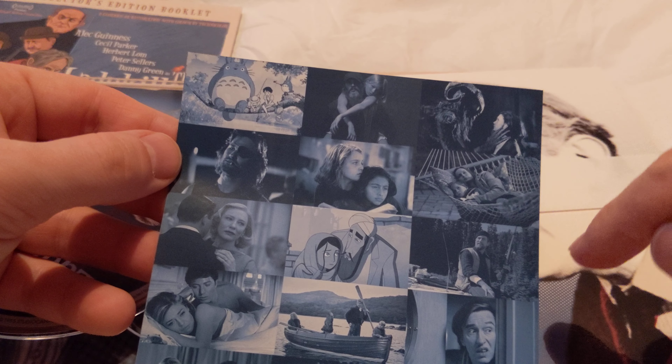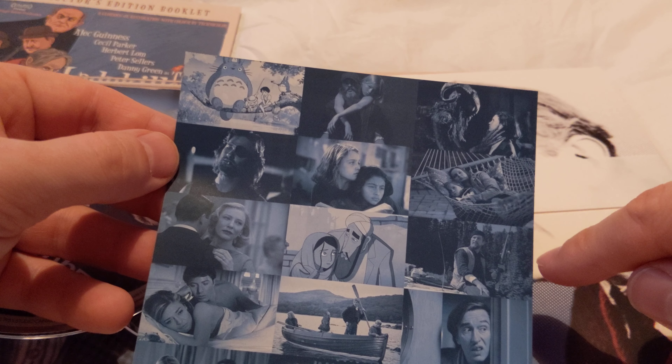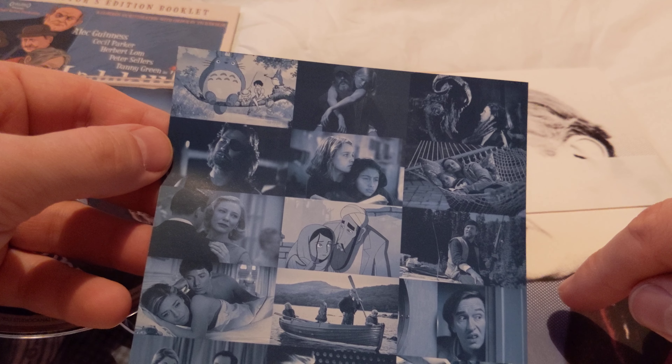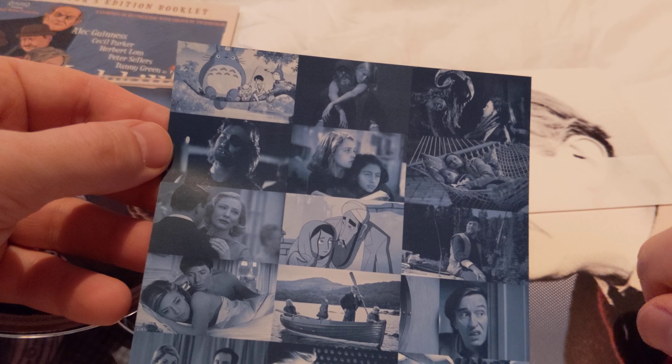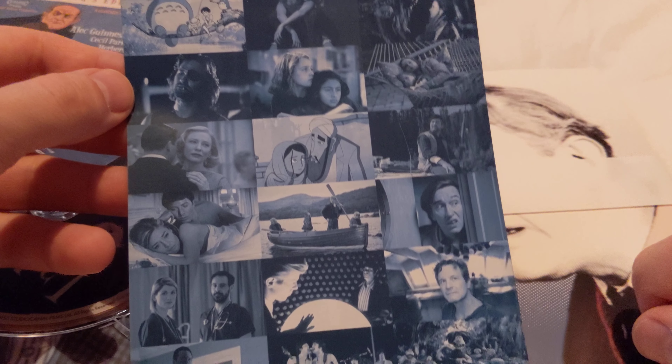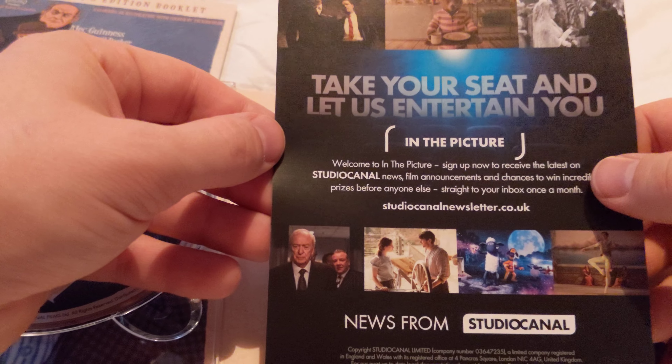The stag from Early Man, Pan's Labyrinth I think. I'm not really that familiar with some of the others, to be honest. I think that might be Sinbad but not sure. News from Studio Canal - there you go.